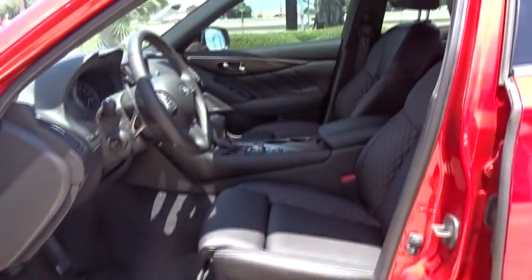Climate control. Searching for a dependable vehicle that looks great too? You found it, so stop in today.